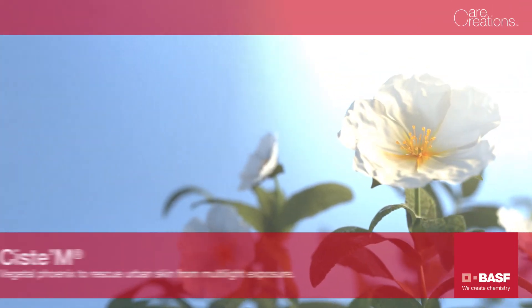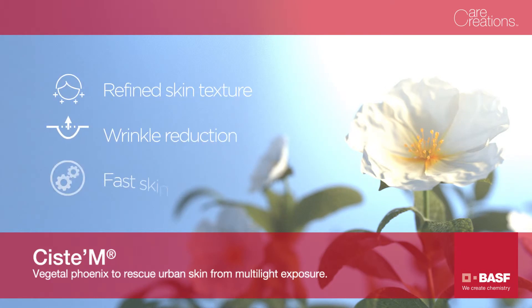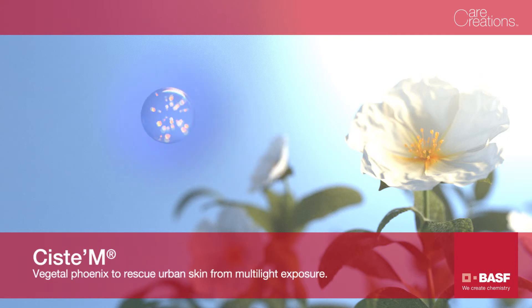The results are amazing. The skin is smooth without wrinkles. It regenerates faster, as if it was granted a second life. CSTEM, vegetal phoenix to rescue urban skin from multi-light exposure.